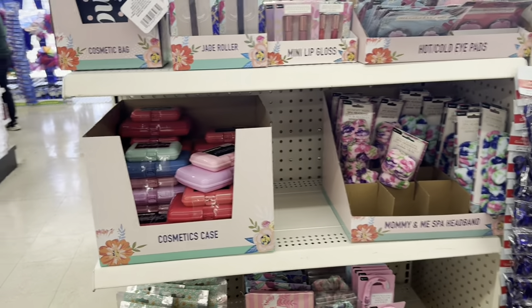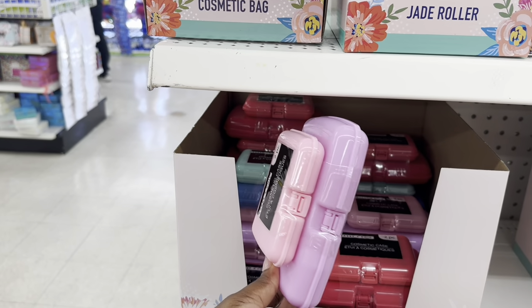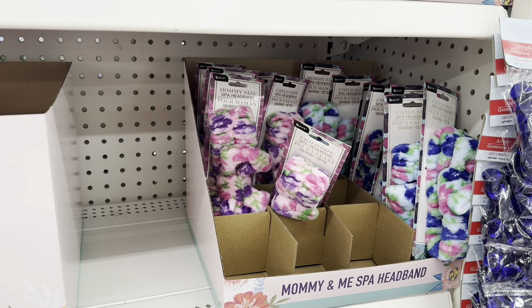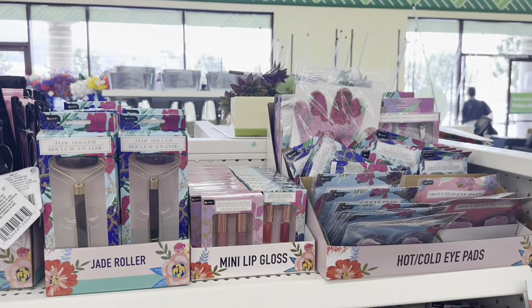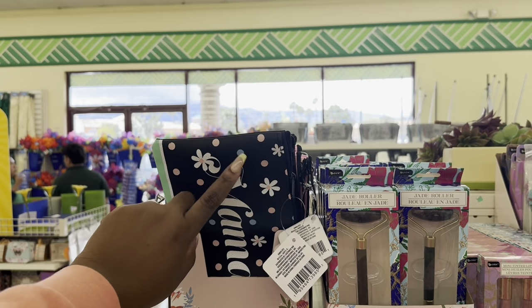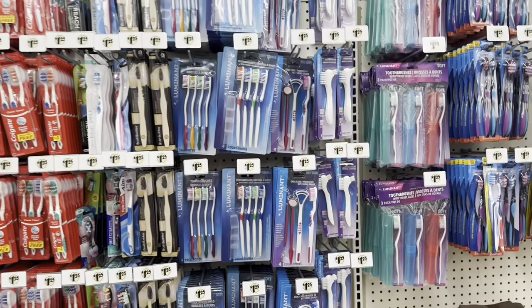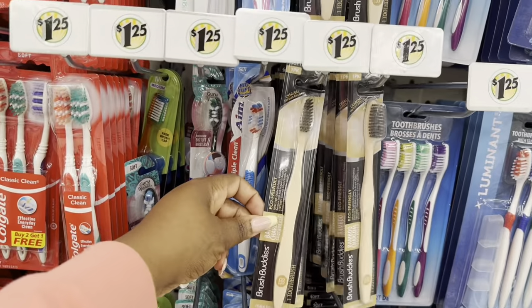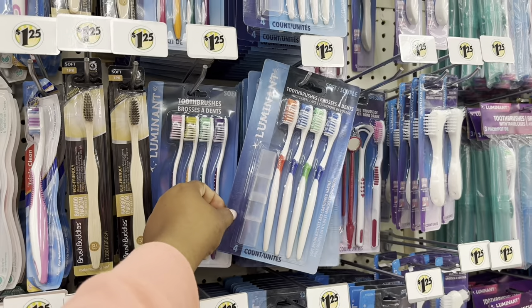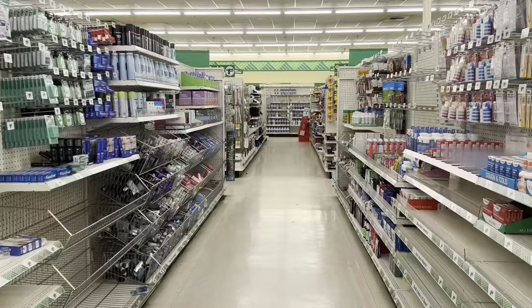They do have some of the Mother's Day stuff over here — just a little bit though. They have cosmetic cases which are kind of cute but small. Then they have the Mommy and Me spa headbands, some mini tinted lip oils, Mom cosmetic bags, and jade rollers. Down this aisle quickly there are just some toothbrushes — this is a different one called Brush Buddies, which is a wooden toothbrush. And then this one is by Luminate and it has four toothbrushes with toppers, though it doesn't look like the greatest quality.